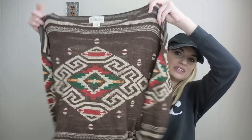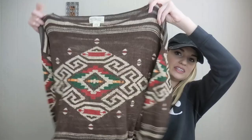Denim and Supply Ralph Lauren, size medium — really cool southwestern printed sweater. It's lightweight and I love the cut of this — it's like boxy and slouchy. This would be really cute, you could almost wear it off-shoulder with some booties. It has the print on the back as well.